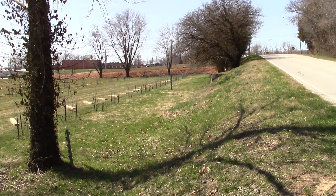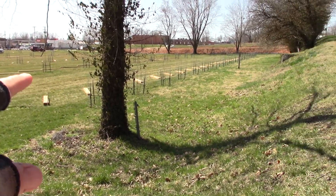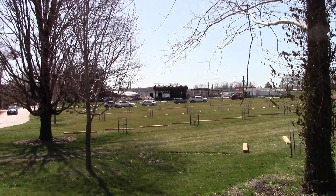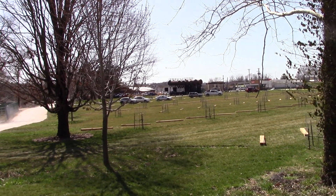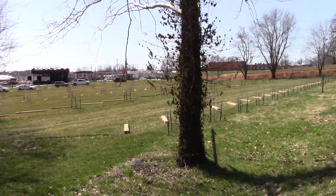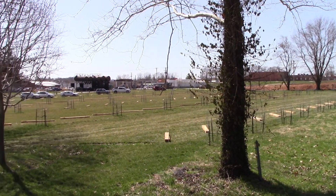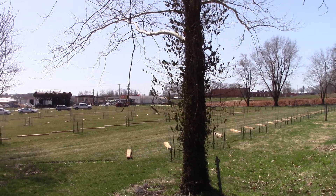I wanted to show you this — it's definitely new, wasn't here the other day. You see all these pointed at a 45-degree angle? They're for parking vehicles. So I guess the people that go to the workshop have got plenty of room to park now. I thought I'd show you how that looked — it's pristine right now.